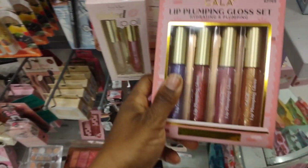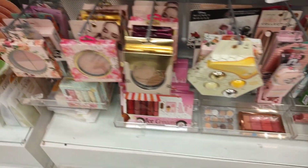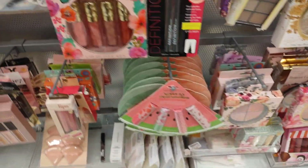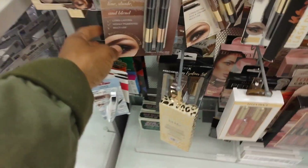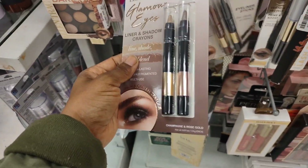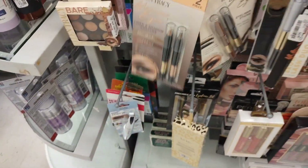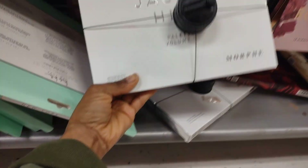Yeah, over there this is $6. There's like chapstick or something, and then we've got liner and shadow crayons — these are $4. Honey, they still have this set here, like three of them. Oh, but they have this one too.